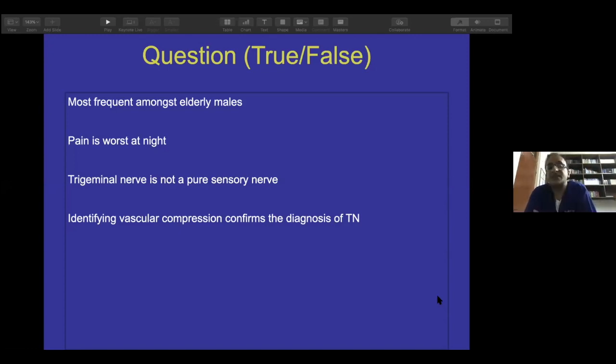True or false: the trigeminal nerve is not a pure sensory nerve? True. And identifying vascular compression confirms the diagnosis of trigeminal neuralgia — true or false? False. There may be instances — in fact, the Headache Society 3 classification includes idiopathic trigeminal neuralgia where there is no cause, no vascular compression whatsoever, even after surgery. So it is not necessary to identify a vascular compression to diagnose trigeminal neuralgia.